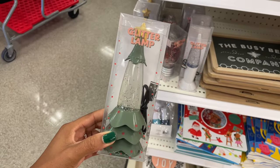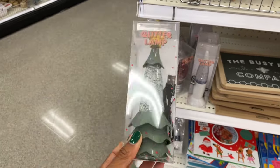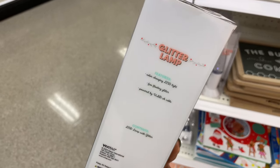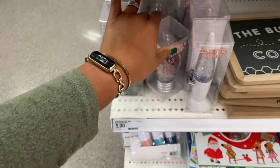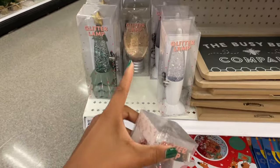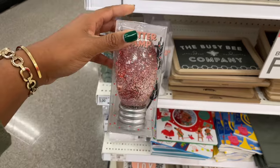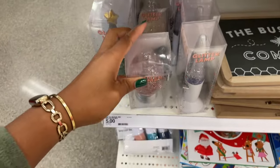Oh snap, I almost missed this! What the heck — what am I doing? They have a glitter lamp! There is legit a glitter lamp in here right now. I'm getting this today. It's so cute — it's five dollars, USB. Put it in the cart, you guys! I'm trying to do this quickly so no one comes over here and takes it from me.